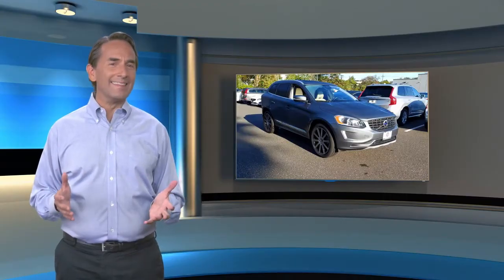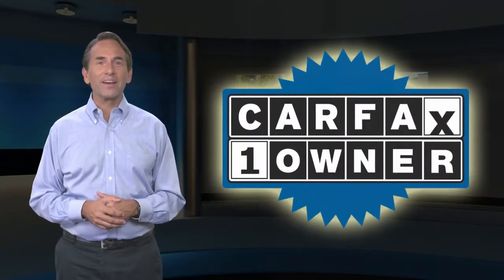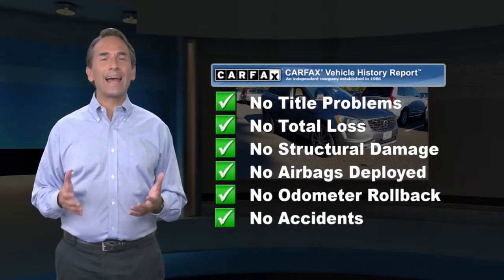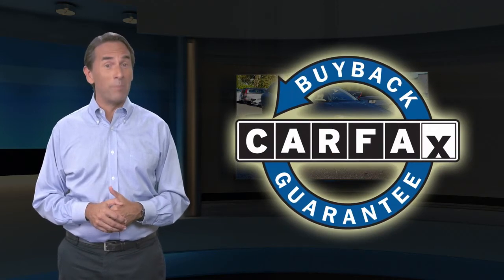Feel confident in this CARFAX Verified One Owner Vehicle with the CARFAX Vehicle History Report. Find this complimentary CARFAX Vehicle History Report online or contact the dealership. This vehicle qualifies for the CARFAX Buy Back Guarantee.